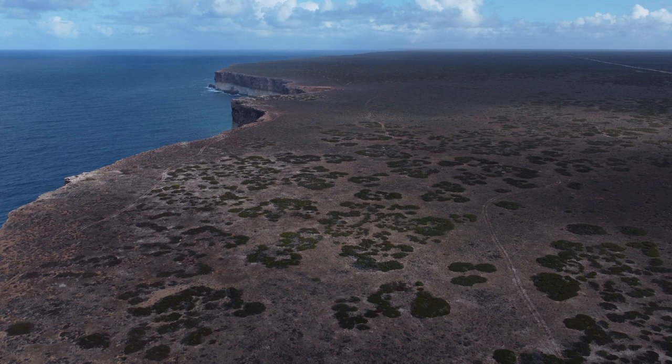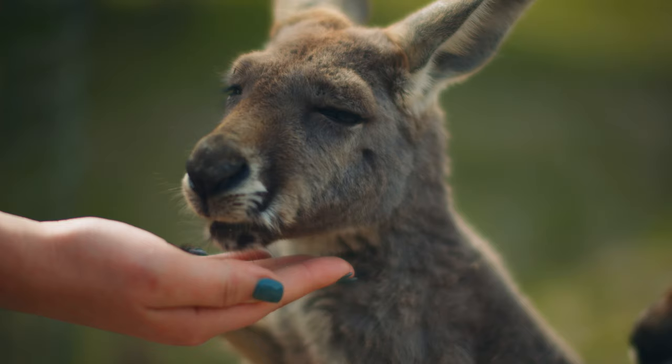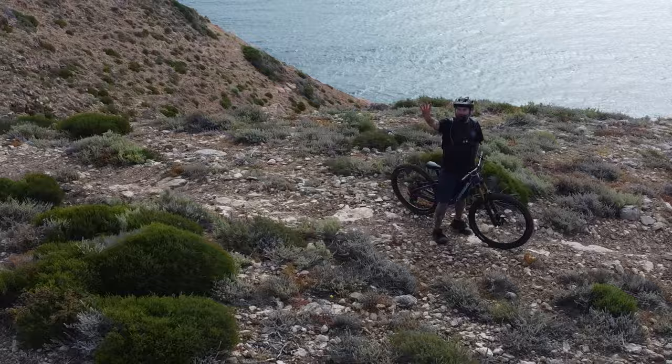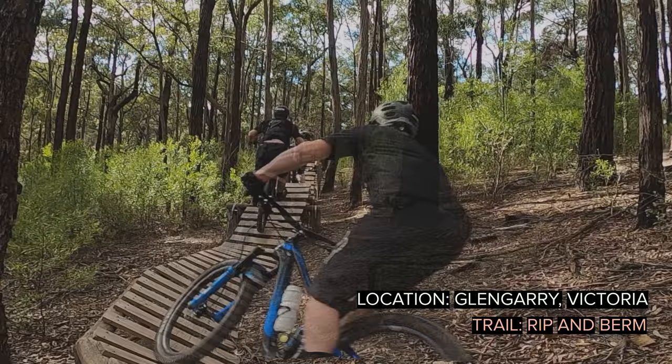Australia. Known for its tropical beaches, deserts and scary as f**k wild life. But Australia also has some insane mountain bike trails. Here are five underrated mountain bike trails you might not know about.